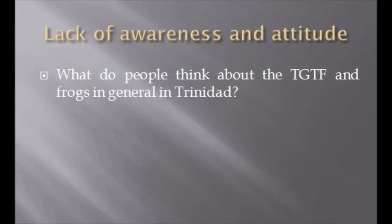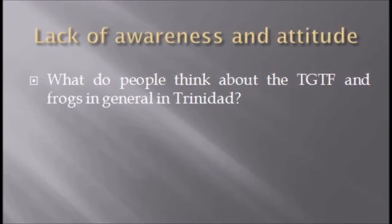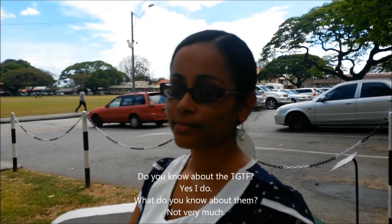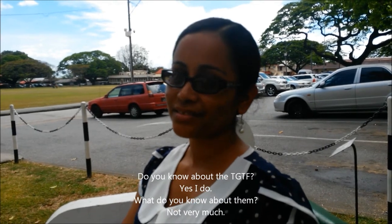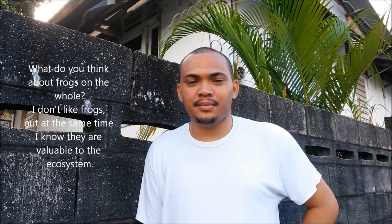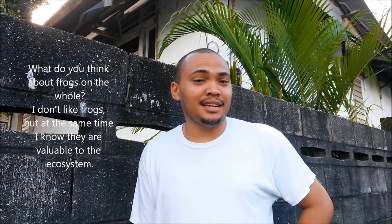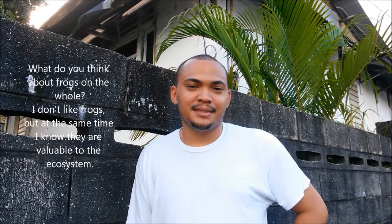Lack of awareness is another potential threat to the Trinidad golden tree frog and amphibians on the whole in Trinidad and Tobago. For example: 'Do you know about the Trinidad golden tree frog?' 'Yes, I do.' 'What do you know about it?' 'Not very much.' 'So what do you think about frogs?' 'I don't like them.' 'What about frogs on the whole?' 'I don't like frogs, but I still know that they are actually valuable to the ecosystem.'